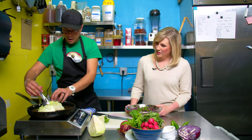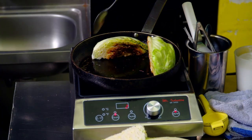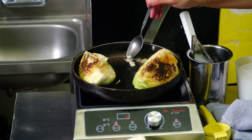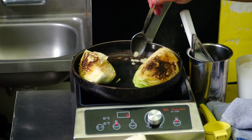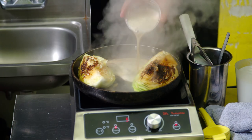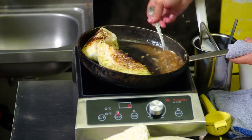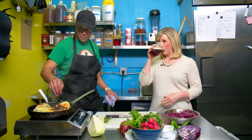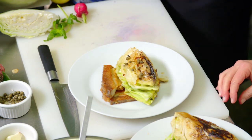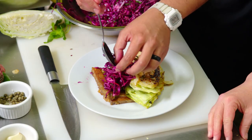With the coleslaw ready, they check on the green cabbage and flip it to brown the other side — it can take a little while to get the right color, but it's worth the wait. While they wait, Manu adds garlic and capers and the finishing touch: beer, which creates a rich flavored broth for the cabbage to soak in — basting it. After their little beer bath, the wedges are done. Manu prepares some pork belly to add to the final dish and tops it off with the fresh red cabbage slaw.